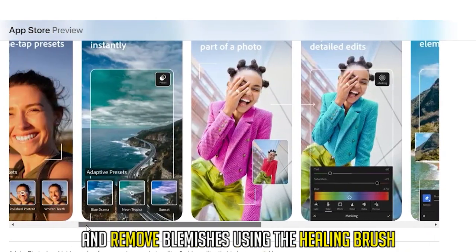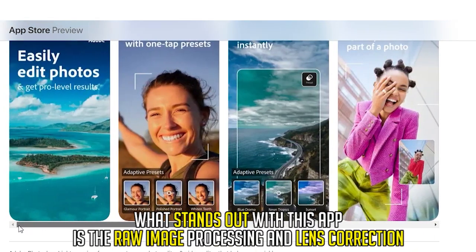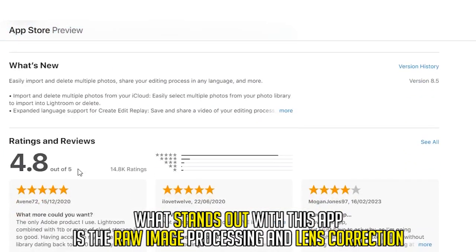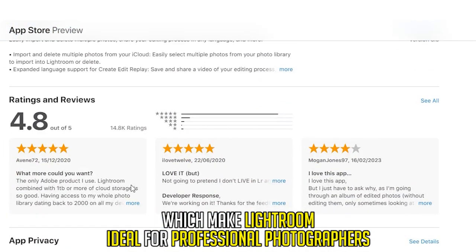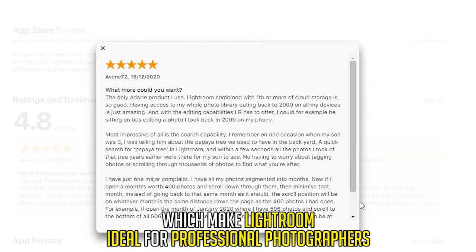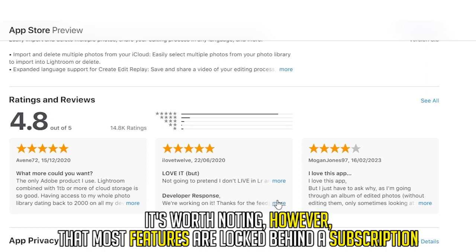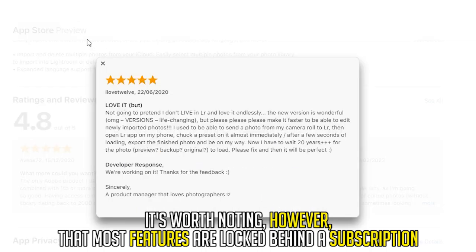You can also remove blemishes using the healing brush. What stands out with this app is the raw image processing and lens correction, which make Lightroom ideal for professional photographers. It's worth noting, however, that most features are locked behind a subscription.